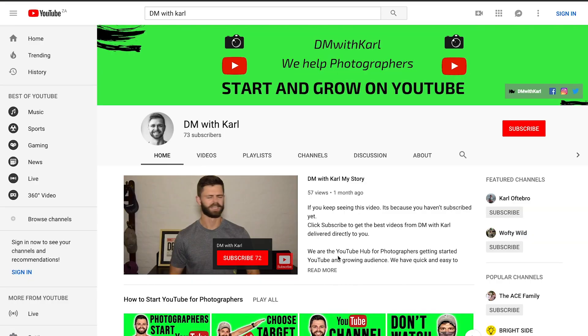Hook your viewers with your channel trailer. All your potential viewers could be subscribers — you just need to convince them why. But you don't want all your viewers to become subscribers; you only want those who fit your niche. A channel trailer and channel description is the red carpet you lay out for new viewers to become subscribers. Let's take a look at the channel trailer on DM with Carl as an example.